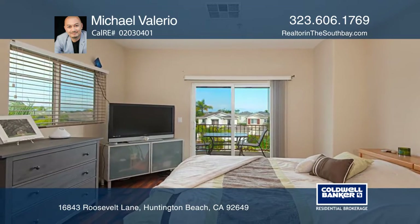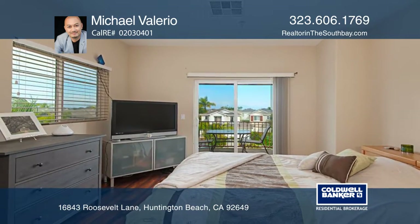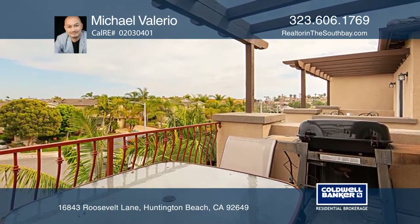Savor views from the master suite balcony with a walk-in closet, custom tile work, a tub and shower, or enjoy attractions in the heart of Huntington Beach.